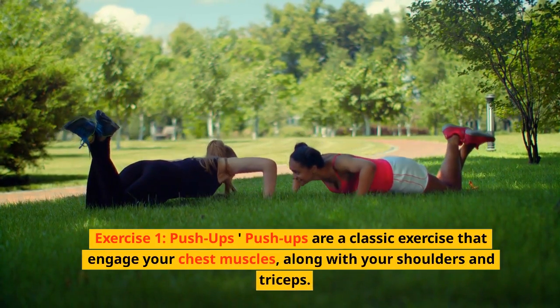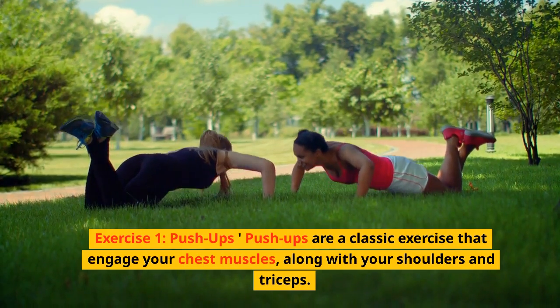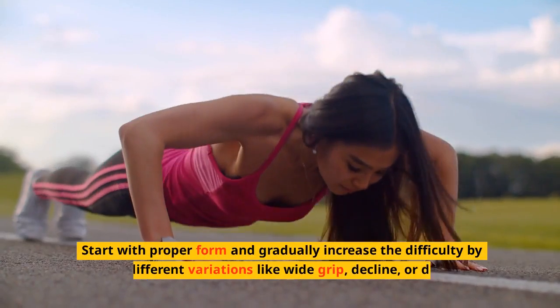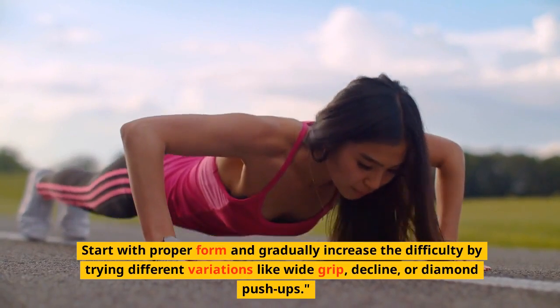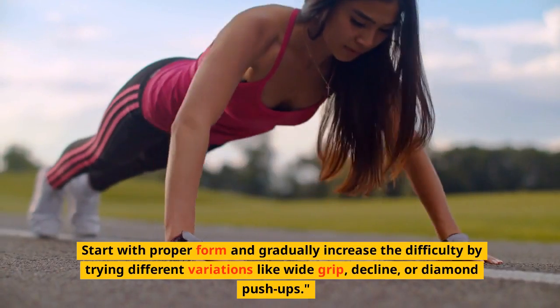Exercise 1: Pushups. Pushups are a classic exercise that engage your chest muscles, along with your shoulders and triceps. Start with proper form and gradually increase the difficulty by trying different variations like wide grip, decline, or diamond pushups.